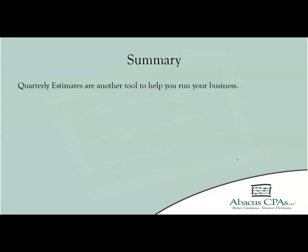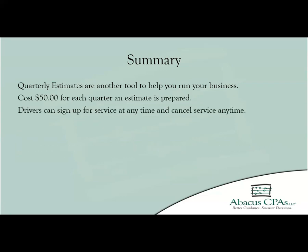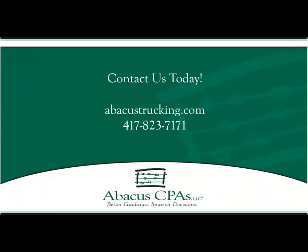In summation, the quarterly estimate program is another tool at your disposal through Abacus CPAs to help run your business. The cost is $50 for each quarter an estimate is prepared, and drivers can sign up for this service at any time and cancel the service at any time. Please understand that the examples given today are just examples and may differ based on your personal situation. We would be honored to help you with your specific situation. Please feel free to give us a call at 417-380-5000 or check out our other tutorial videos on our YouTube page or at abacustrucking.com.